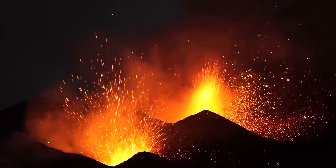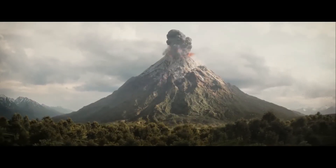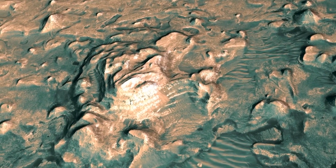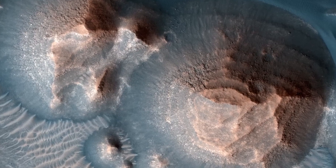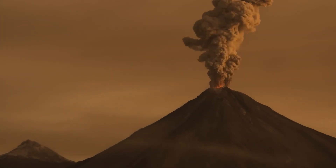But what about preparedness? In the unlikely event of a Yellowstone supervolcano eruption, what steps are in place to mitigate its impact? Emergency response plans have been meticulously developed by federal, state, and local agencies to address various scenarios. These comprehensive plans encompass evacuation routes, communication strategies, and disaster relief efforts.